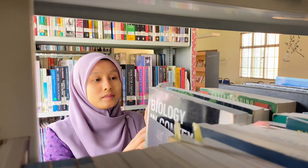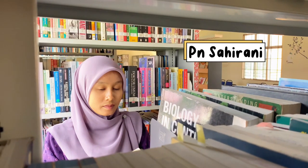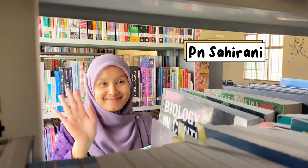This is Puan Sahirani. She's in charge of the cataloging and organizing of our books. Promoting the Pusa Sumber is very important — thank goodness we have Encik Khairi from the media and PR team.